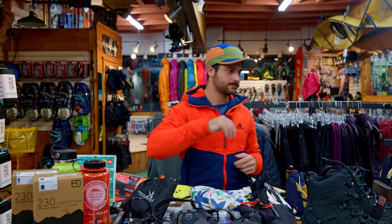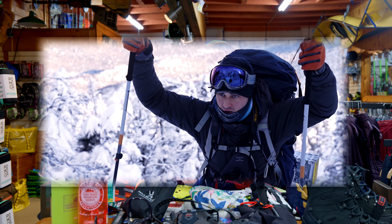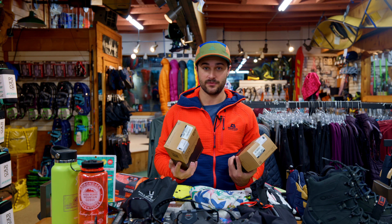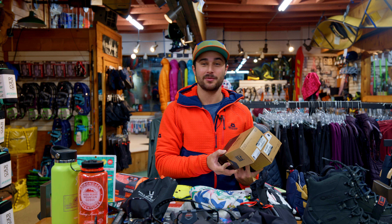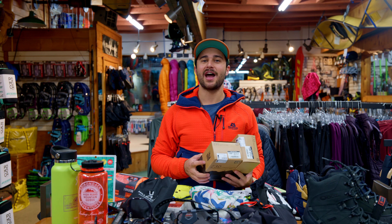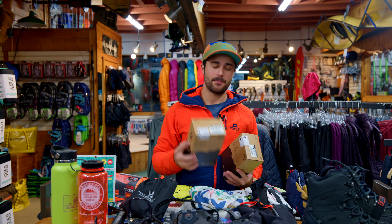Speaking of merino wool, let's get into tops. Buying winter gear is absolutely expensive, but it's also necessary because you get what you pay for. If it's expensive, more than likely you either won't have to buy another piece ever again or it has a lifetime warranty. Save yourself the hassle and just buy quality gear that you know is going to get you through.